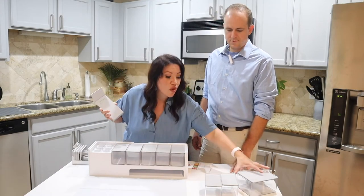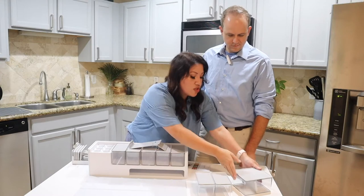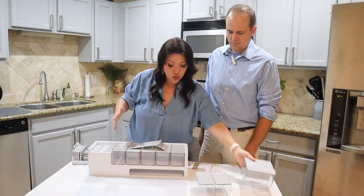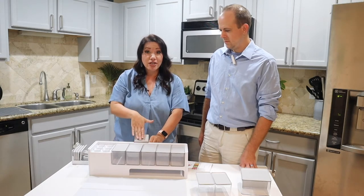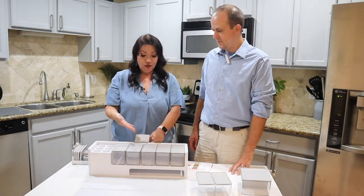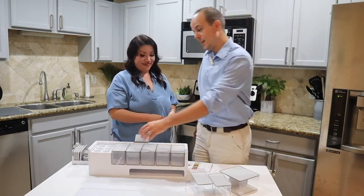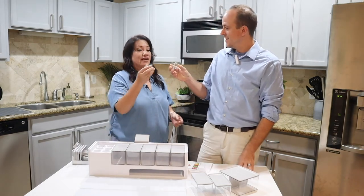There are also additional containers — two extra large ones and two additional large containers. The extra large size is impressive: you can fit two sandwiches in one, or divide it in half to make two large sections, so they're very flexible. Last but not least, there's a holder that attaches to the back where you can set up your tablet or phone. As you're cooking dinner, your phone just sits right there, attached to the unit, and you can follow your recipe straight from your screen.